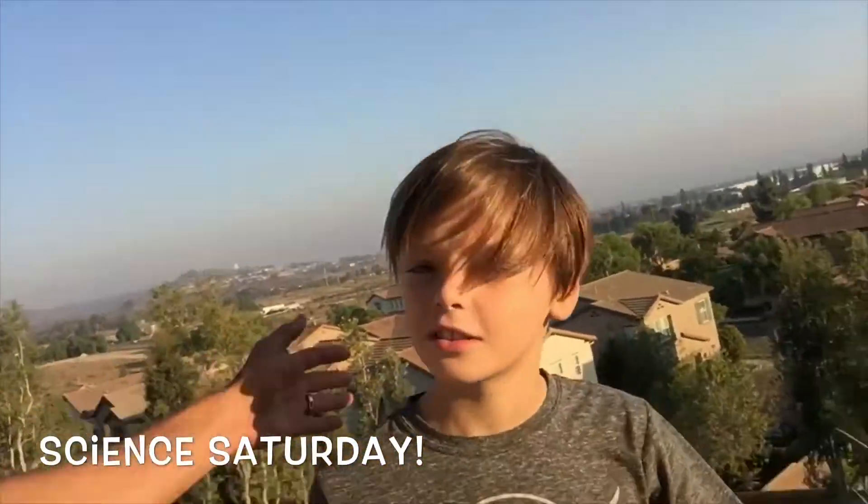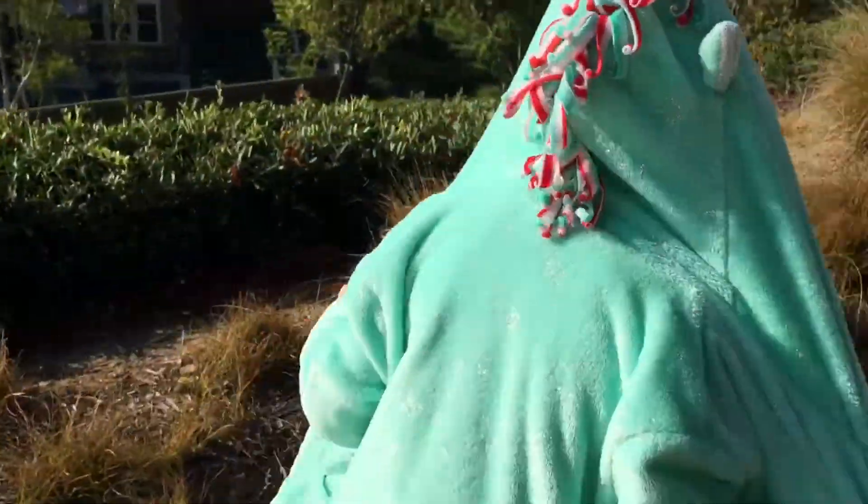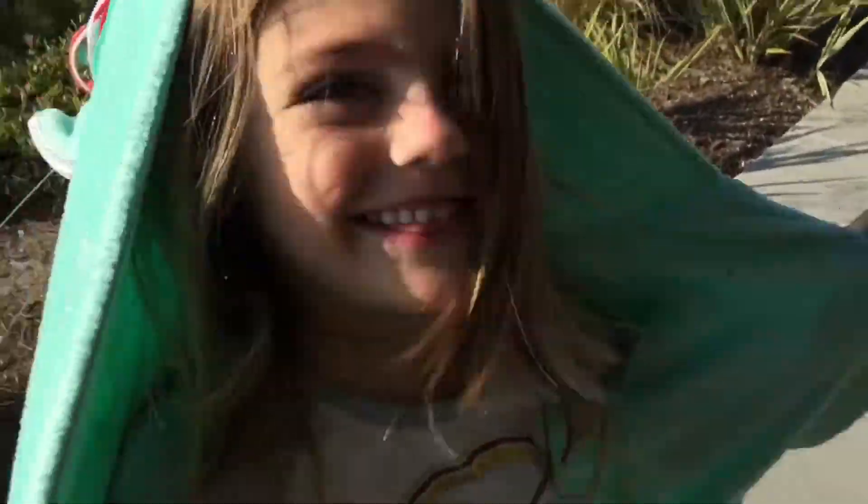Thanks for joining us on this solar system journey and Science Saturday! Thanks to my son here — nice work! Awesome. Thanks for the tour!